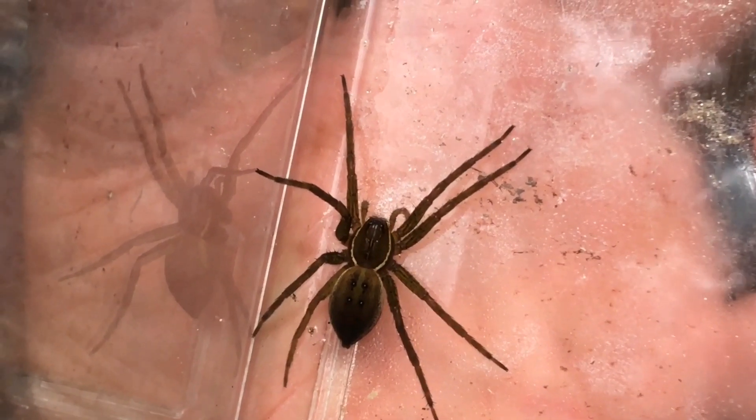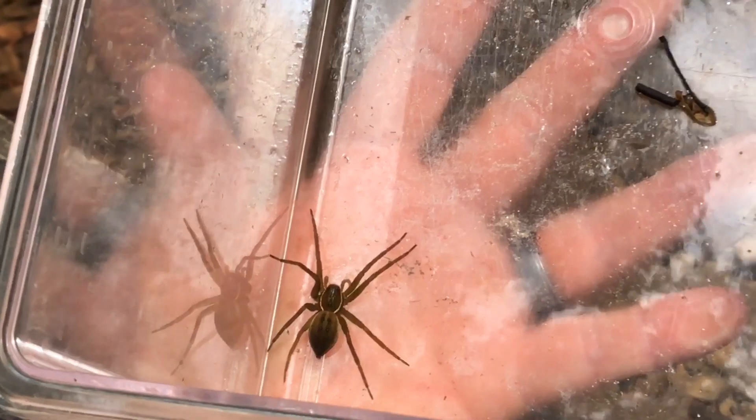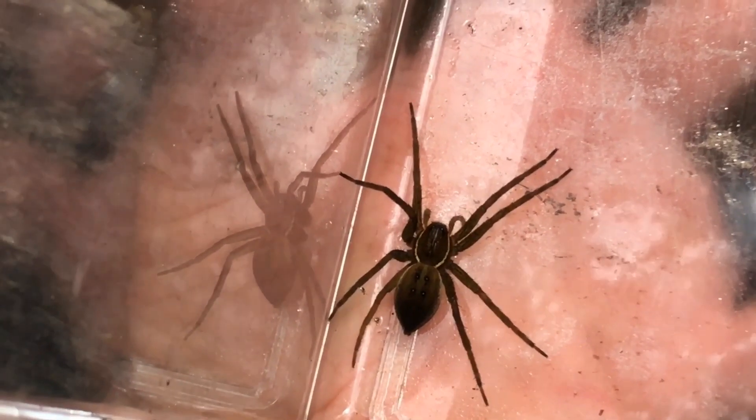Hopefully this will give you a good look at the color of the fishing spider, and if I pull back out a little bit, you can also see my hand through the plastic so you can get an idea of the size of this. Again, this is the female, larger than the male.